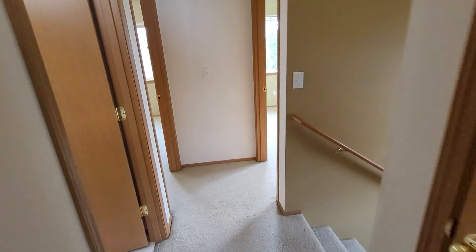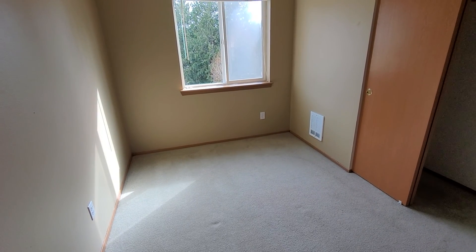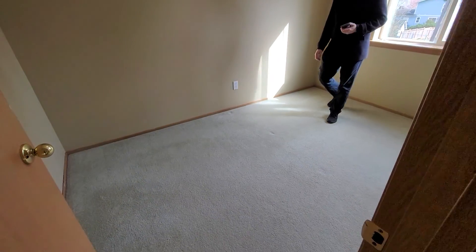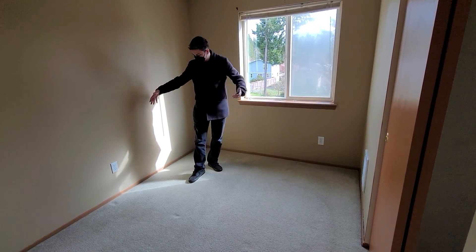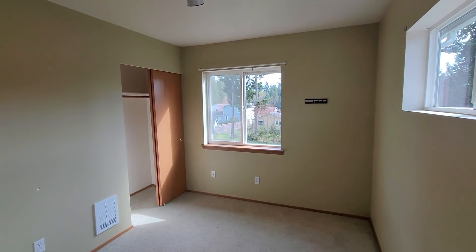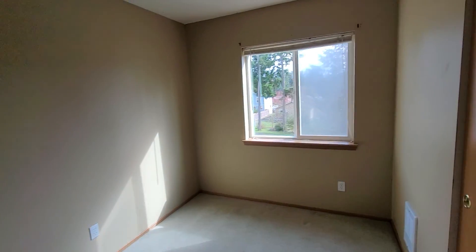Then two small rooms across the hall — and they're small, like really small. It gives that old split-entry vibe. You can fit a twin bed in here; if you put a queen, you won't have much space for anything else, though you could put a queen in the corner with a small desk or dresser. The next room is actually a tiny bit bigger. There's also a failed window seal in that one — it's all foggy.